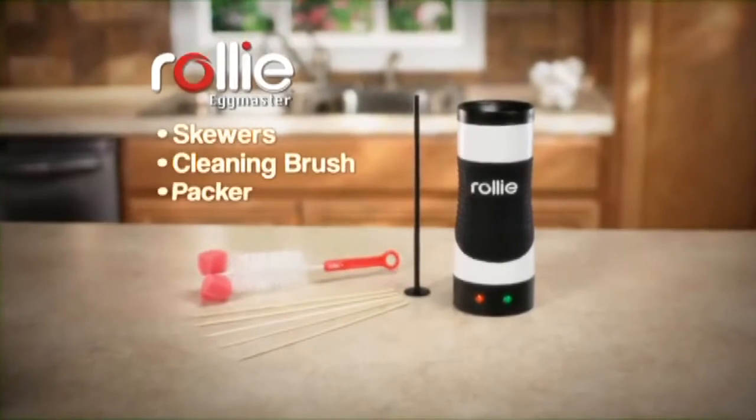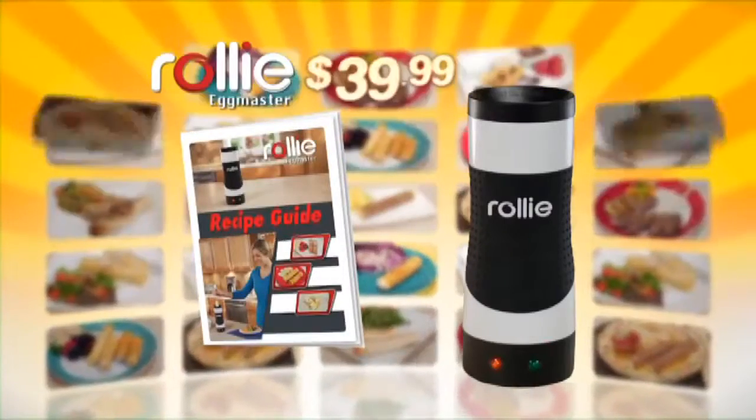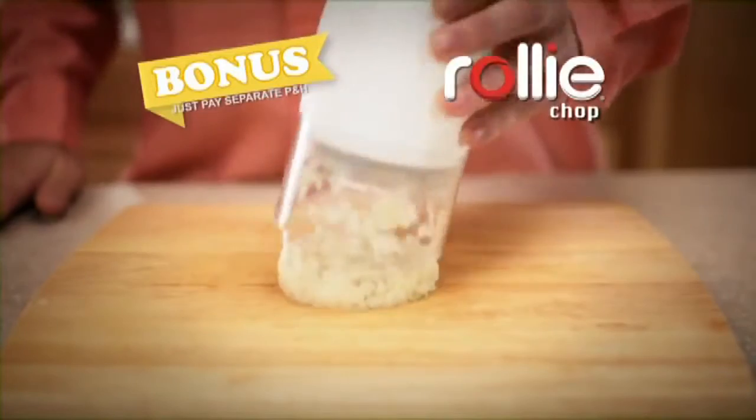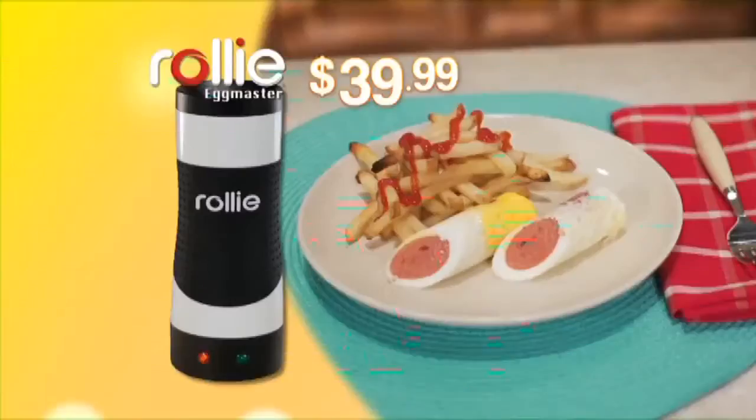Stop making all this mess and let Rolly make perfect eggs that taste their best. During this special TV introduction, you get the complete Rolly Eggmaster cooking system with the Rolly Recipe Guide for just $39.99. Call or log on now and we'll include the Rolly Chop to create delicate Rolly omelets — just pay separate processing and handling.